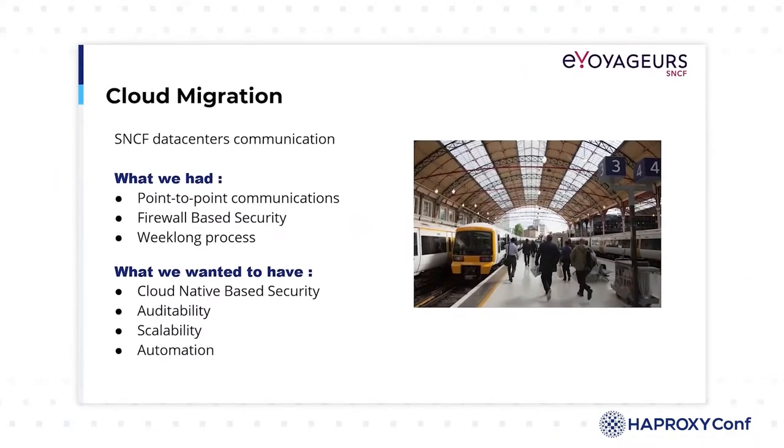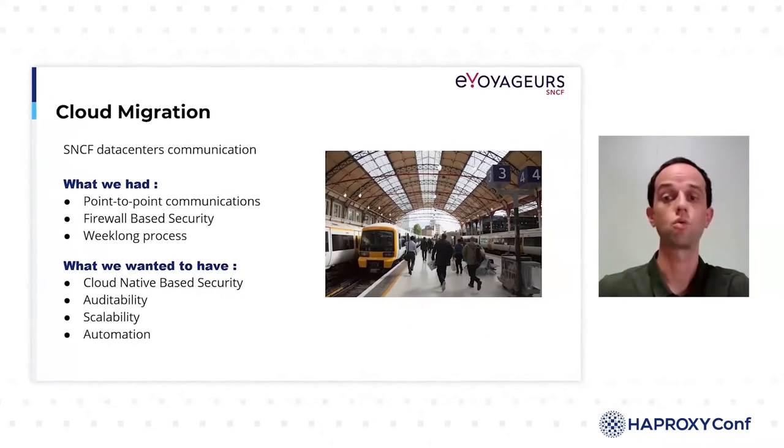Until now, to secure our communication between our information systems, we were doing very classical things with machine-to-machine communication and filtering based on firewall rules. When we had to add new machines or new applications, we had to go through a long process of opening flows and firewall rules across each of our infrastructures. Even if we didn't want to refactor our applications, we wanted to improve this process so that it would better respond to the scaling capabilities of the cloud.